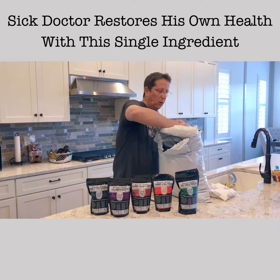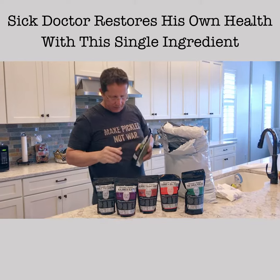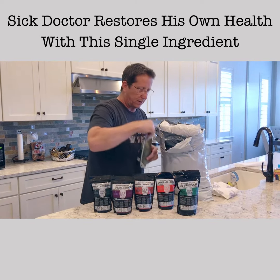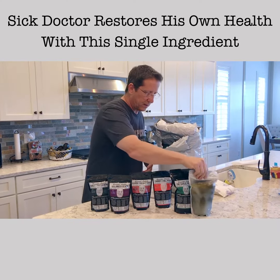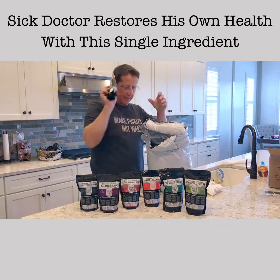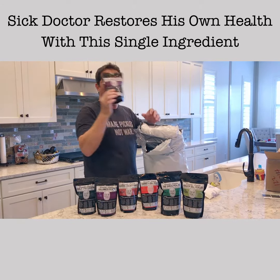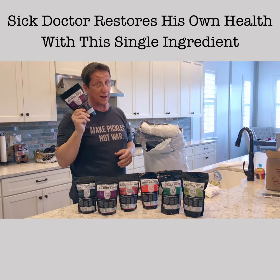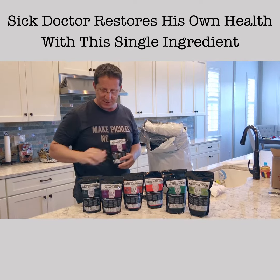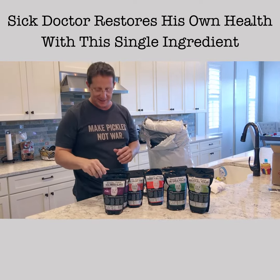Here's more pickles — kosher dill pickles — and here's garlic pickles. More Kalamata olives too. The reason I got Kalamata olives is because one of my daughters is addicted to them, so I knew one would not be enough — she would need at least two of those, and I would help her eat them.